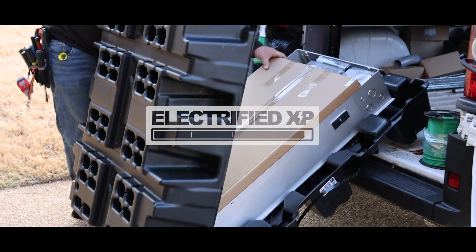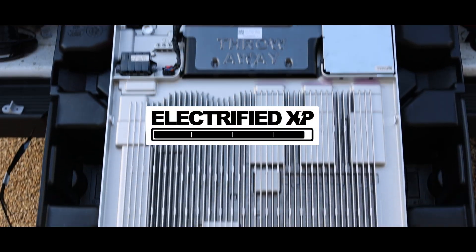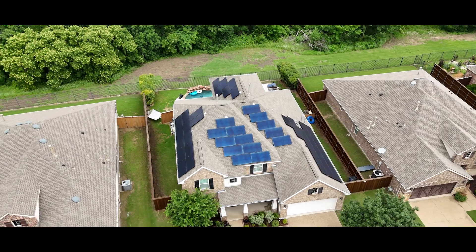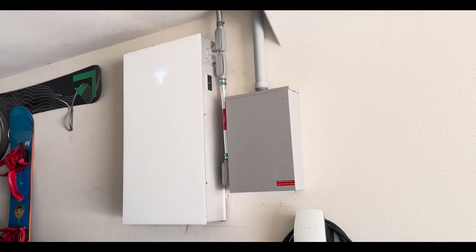Hi everybody, I'm Pablo, this is Electrified XP, and this is the Tesla Powerwall 3. I've had the Tesla Powerwall 3 for almost a year now, and I've gathered some super useful data. Today I want to share that with you so that those of you that have been questioning getting a solar system or a battery backup can make a very well-informed and educated decision on what's right for you.